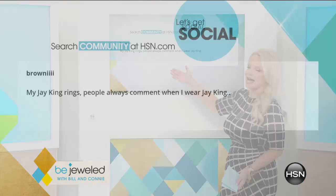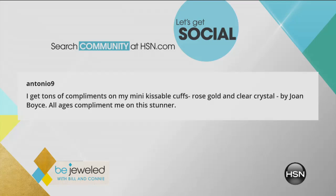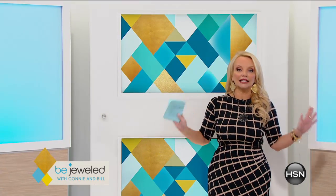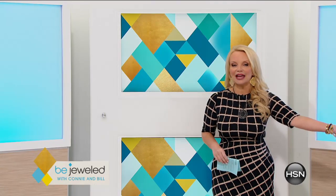Brownie says, 'My J King rings — people always comment when I wear J King.' And I love J King too — big and bold and exciting and colorful. And then Antonio Nine says, 'I get tons of compliments on my mini kissable cuffs, rose gold and clear crystal by Joan Boyce. All ages compliment me on this.' Well, Joan is nothing if not glitter and glitz and glam. I'm sure everybody does love your cuffs, but I love this King Baby.